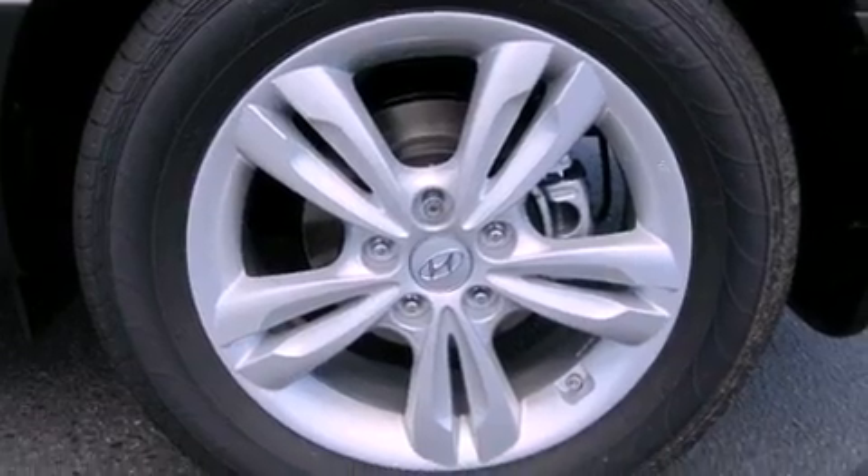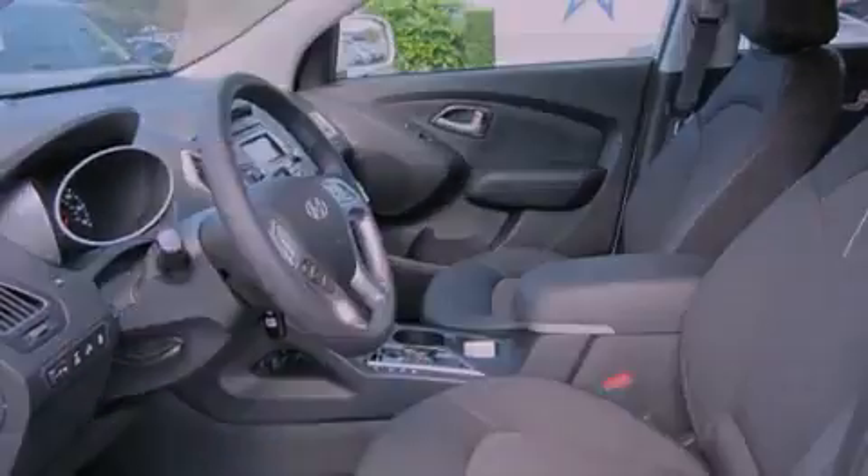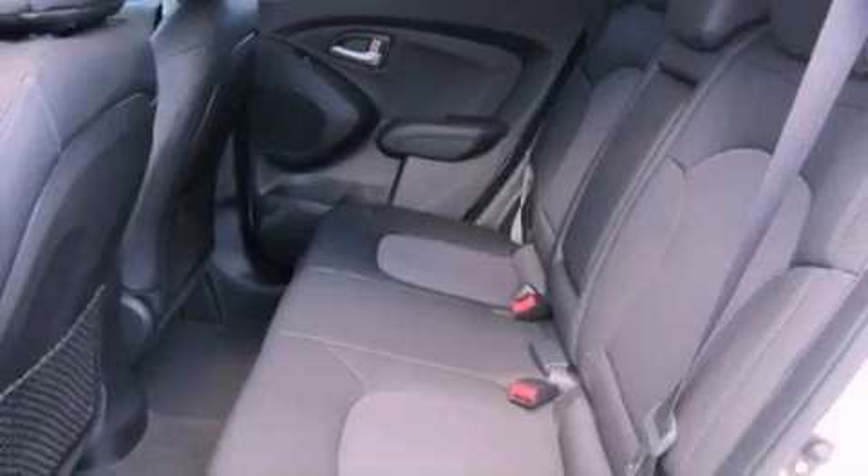Its top features include a locking differential, heated seats, a low-tire pressure indicator, satellite radio, alloy wheels, and traction control and stability control systems.